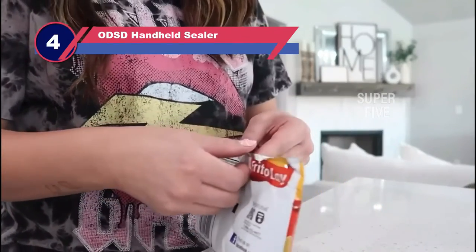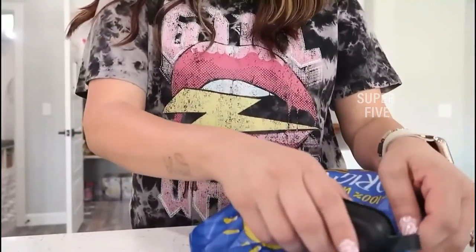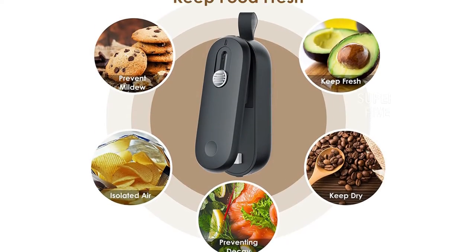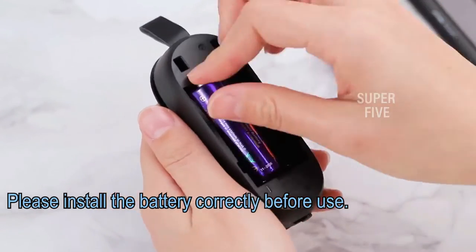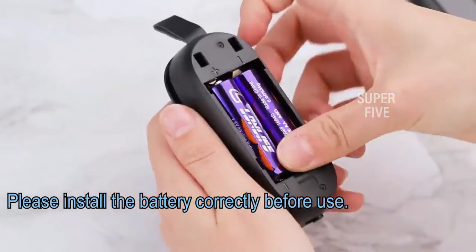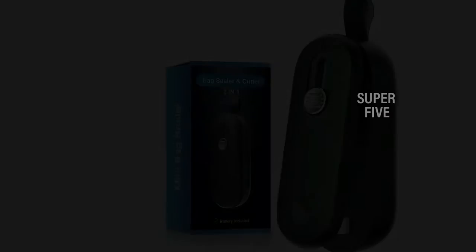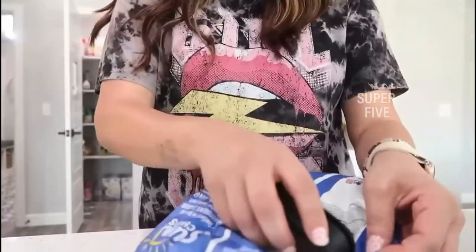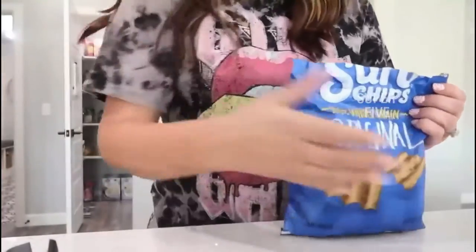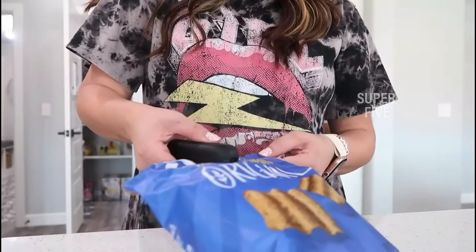Number four: the ODSD handheld vacuum sealer. The contents of the ODSD bag sealer remain airtight and odorless, preventing them from spoiling. Using a heat sealer, you can keep your food fresh and crisp by sealing your snacks in place. Use this multi-purpose home gadget to seal or reseal bags of chips, baked goods, snacks, cereal, pasta, and more. When you open a bag of chips, cookies, or bread, they'll still taste fresh. This bag sealer does a better job than clips at preserving freshness.